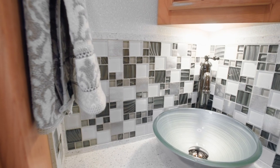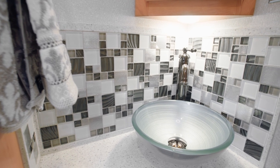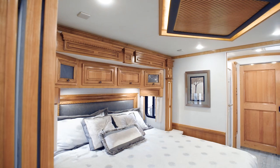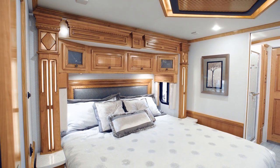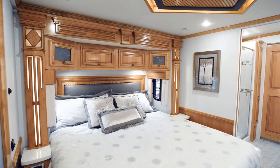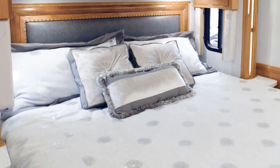Moving on from the kitchen, we find a nicely appointed midship half-bathroom, which is featured in many of the Dutch Star floor plans for 2020. Our next stop is the Master Suite, a thoughtfully designed space where you'll love to retire at the end of each day. A plush pillow-top mattress is perched on either a queen or king size bed, depending upon the floor plan, and an optional Sleep Number mattress is available as an upgrade.